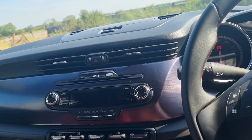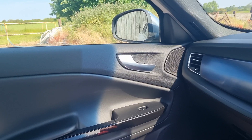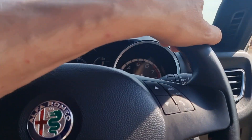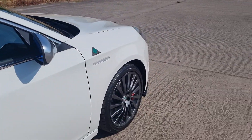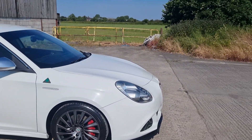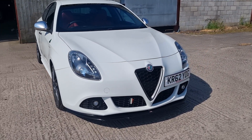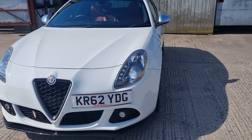It's got climate control, radio, CD. Sadly it's at the higher end of the tax — 320 pounds for 12 months — but it is 235 horsepower so it goes like the clappers.